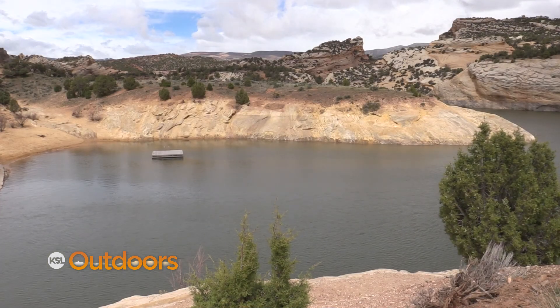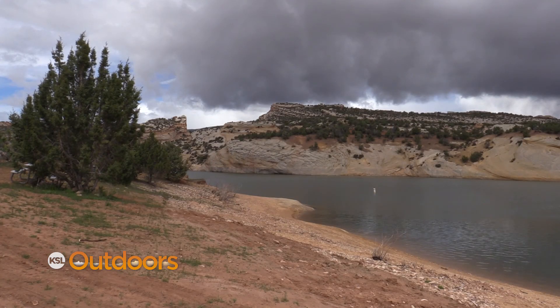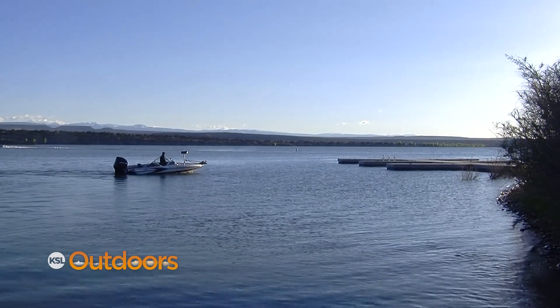This is the second round of crappie stocking into Red Fleet. The first batch came from Willard. These will give those that live in the basin two new places in the region to chase crappie. We didn't have any before and now we've got them in two waters.